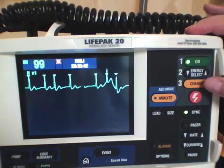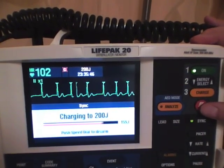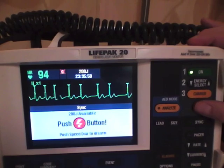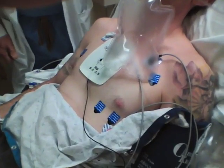Once the patient is sedated, the monitor is checked to make sure it is in the synchronized mode and sensing. It is charged to 200 joules. There is no need to start at lower energy levels and titrate up. 200 joules is used for both atrial fibrillation and atrial flutter.